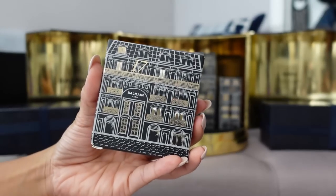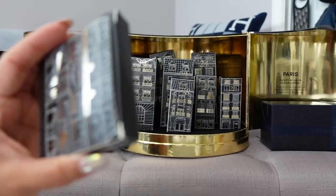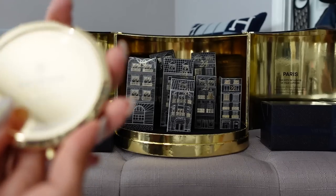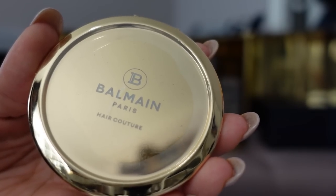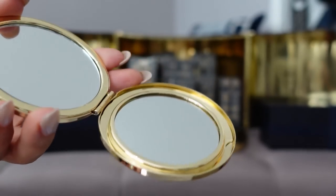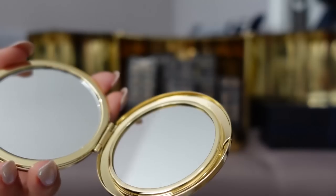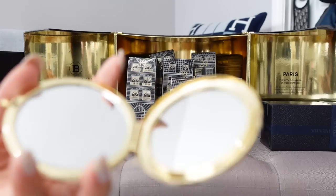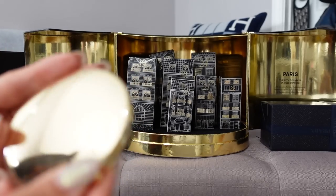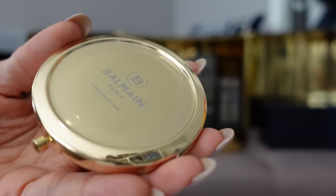Day 17 is the only flat, compact-sized item — it's a mirror. It says Balmain Hair Couture on the front, with a little opening that pops it open to reveal one magnifying mirror and one regular mirror. Compacts are sometimes necessary. This isn't listed on the Balmain Hair website, so it's either a gift with purchase or created exclusively for this advent calendar.